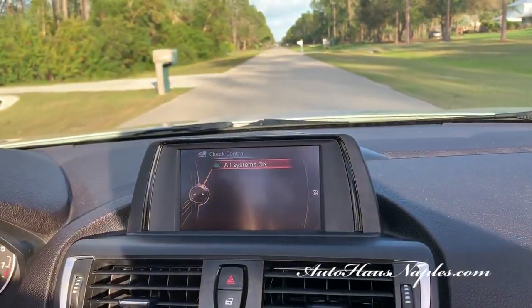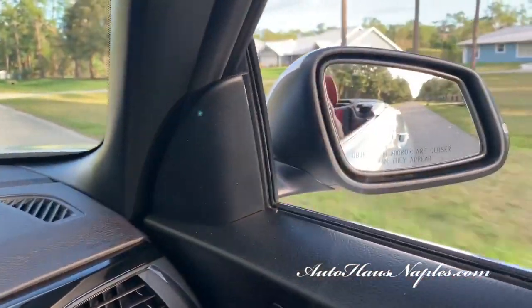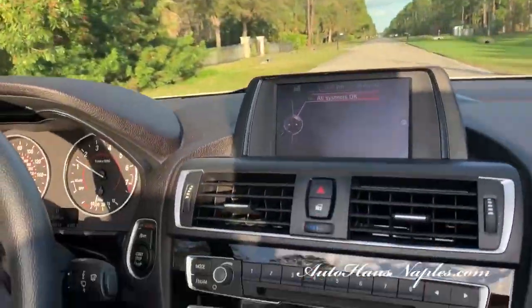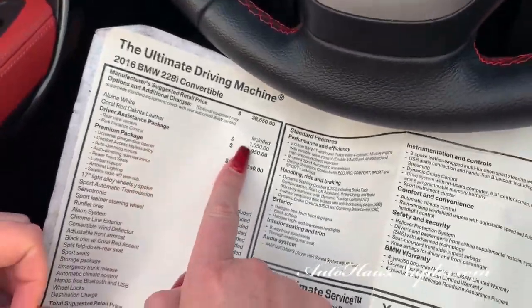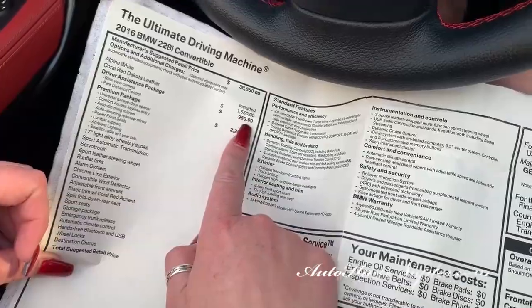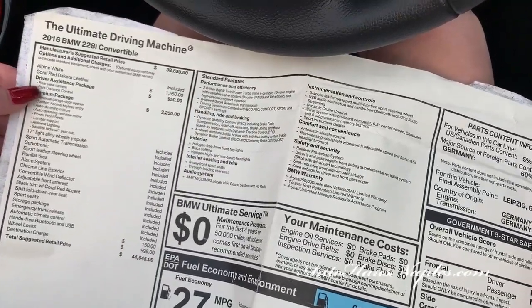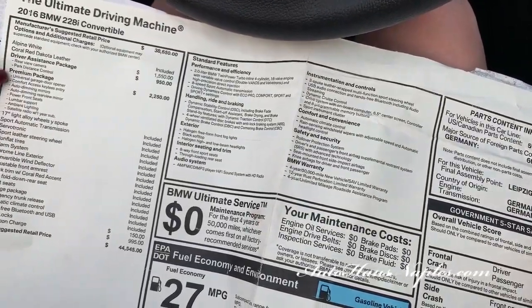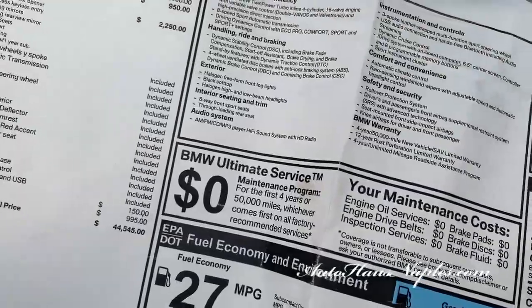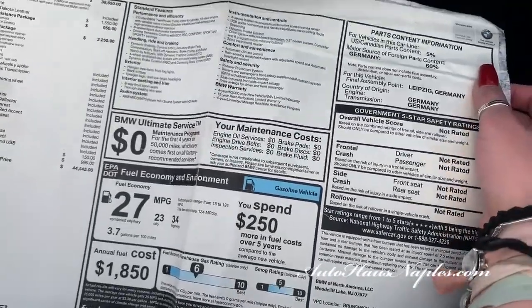There is factory warranty remaining, of course — it's a 2016. It's got plenty of pickup and plenty of go. I mentioned the driver assist package and the Coral Red Dakota leather interior, $1,550. Driver assist package is $950, which includes the rear-view camera and park distance control. And the premium package is $2,250, which is all the bells and whistles, as you can see on the window sticker.